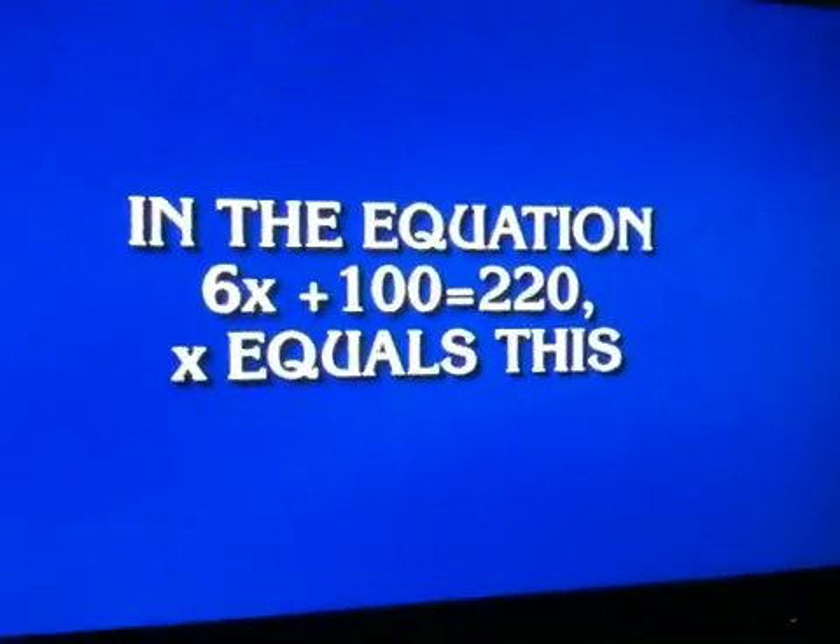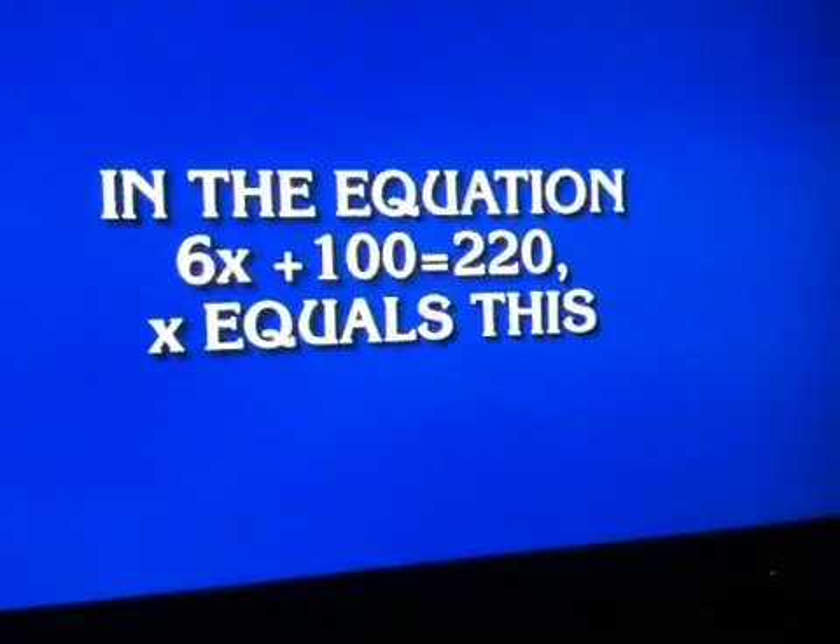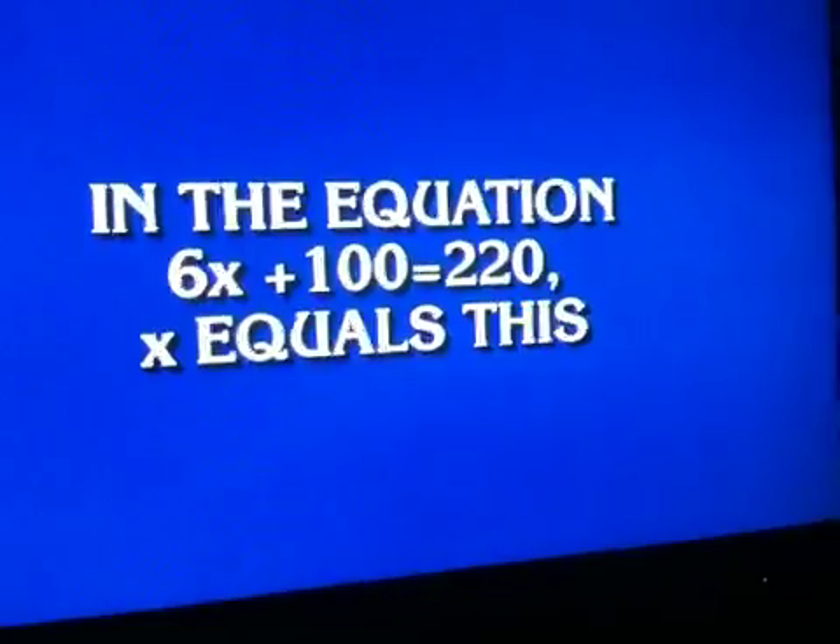In the equation 6x plus 100 equals 220, x equals this. Aidan. What is 20? 20 is right. 1,200, please.